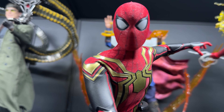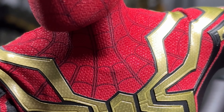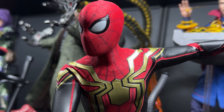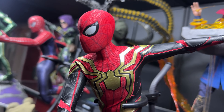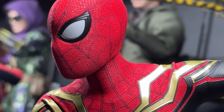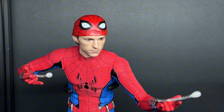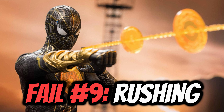Failure number eight: no neck seam on the Tom Holland integrated suit. Since it released before Andrew and Tobey, Tom did not get the neck seam to display a head sculpt with a visible neck. The newest red and blue suit coming will have that, but this is a problem because the majority of the film is Tom in his integrated suit. You can see Andrew and Tobey both showing neck, but you just can't do it with the integrated suit — though third-party neck covers are an alternative.